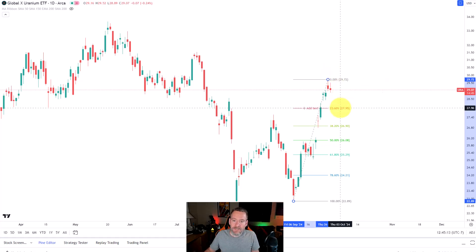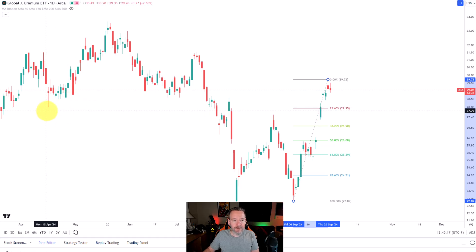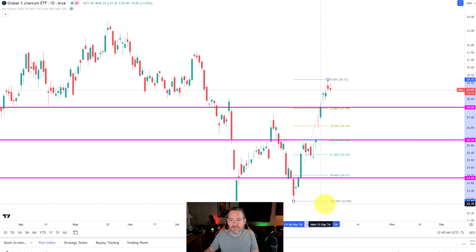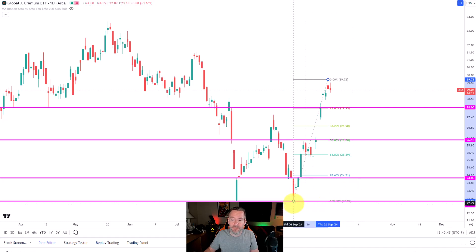You can see that the Fibonacci retracement gives us a bunch of key levels that could have support. If we go back in the past, you can see that $28 was right around the 23.6% retracement level from where we were at the beginning of September to the high we just made at the end of September. After that, I'd go back to the 50% retracement. You can see that we found support here at $26.10, and we just keep repeating the process, finding levels of support that we might want to add to if the uranium ETF ever pulled back that far.